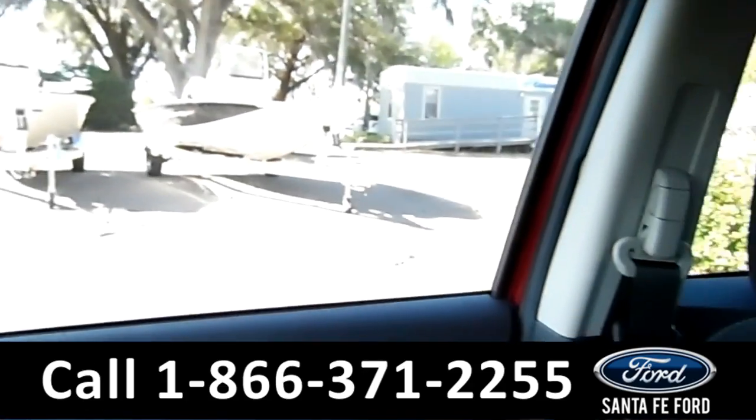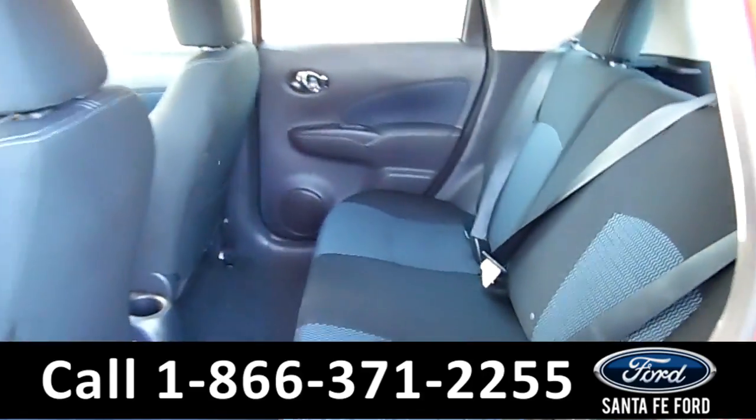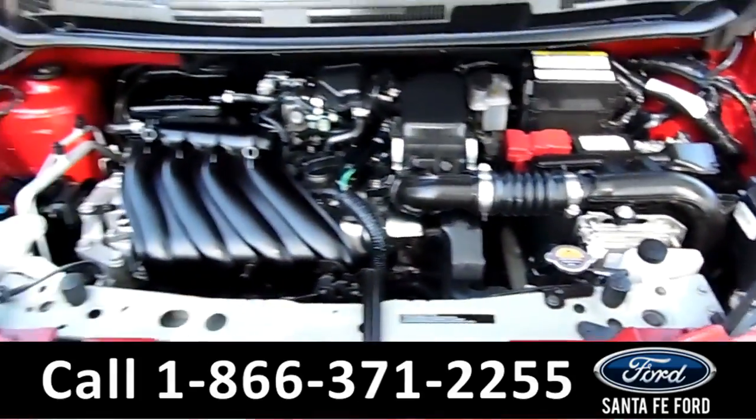This vehicle is also equipped with PureDrive. Now let's take a look at the back. Here's a better view of the back row. Under the hood is a 1.6 liter I-4 engine.